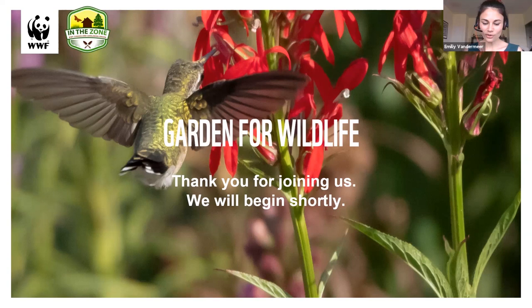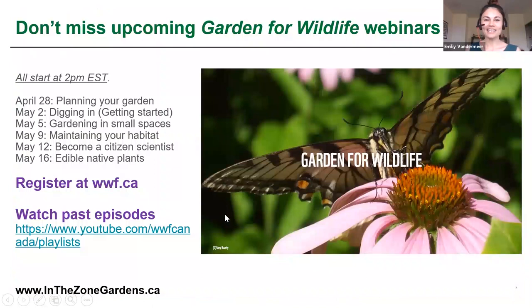Before we dig in, I wanted to remind everybody that our Garden for Wildlife webinar series is ongoing — we have three more episodes coming up. On Saturday we'll be talking about how you can maintain your garden year-round and help wildlife through the seasons. You can register at www.wwf.ca and find Garden for Wildlife on our homepage. If you missed past episodes, you can find them on YouTube at youtube.com/WWFCanada where there's a playlist for Garden for Wildlife.